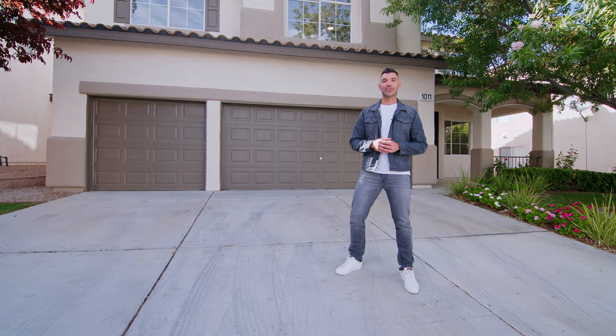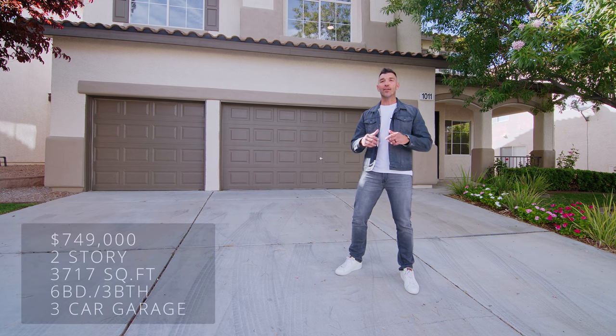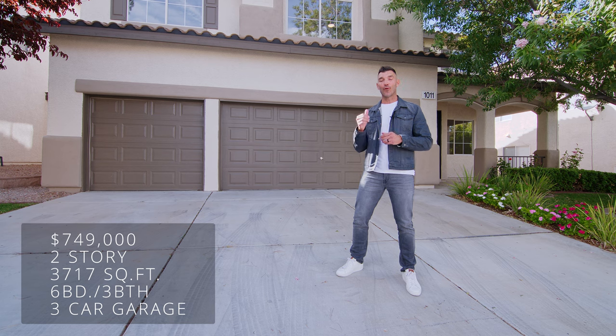Hey guys, Joey with Simply Vegas and the Chuck It's Cruel Swallow Group bringing you another property tour. Today I'm standing in the heart of Henderson, just minutes away from Green Valley Ranch, and today we're going to be taking a tour of this home right behind me.